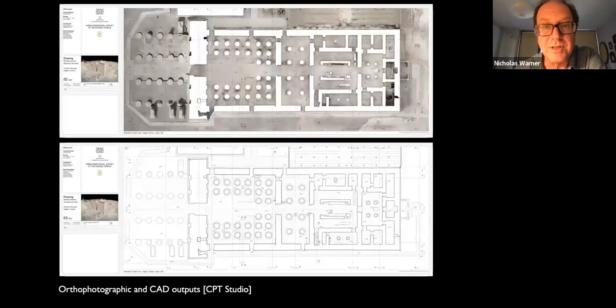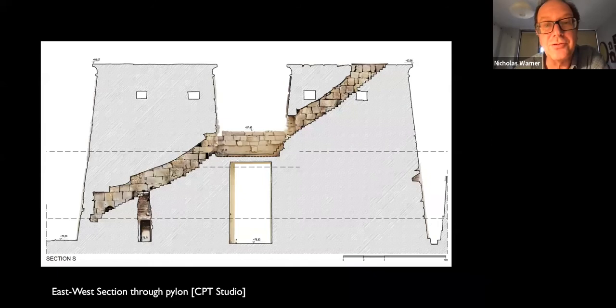I'll just show you quickly the 3D outputs. But for me as an architect, the 2D outputs — both orthophotographic and CAD outputs — are of extreme use in planning and recording. Here's one of my favorites: a section through the pylon itself, the first time that this has been recorded in any detail. You can see very clearly the structure of that pylon.